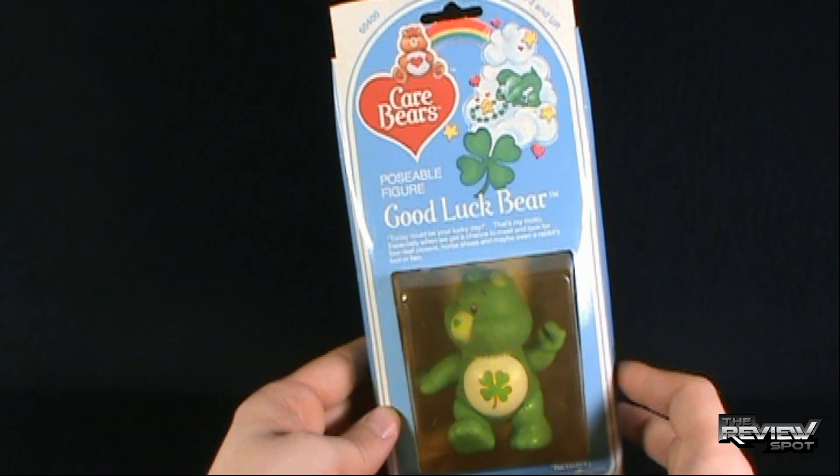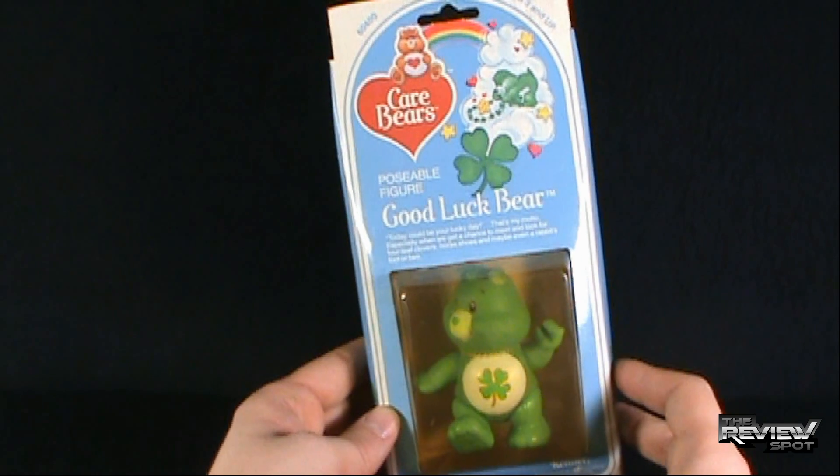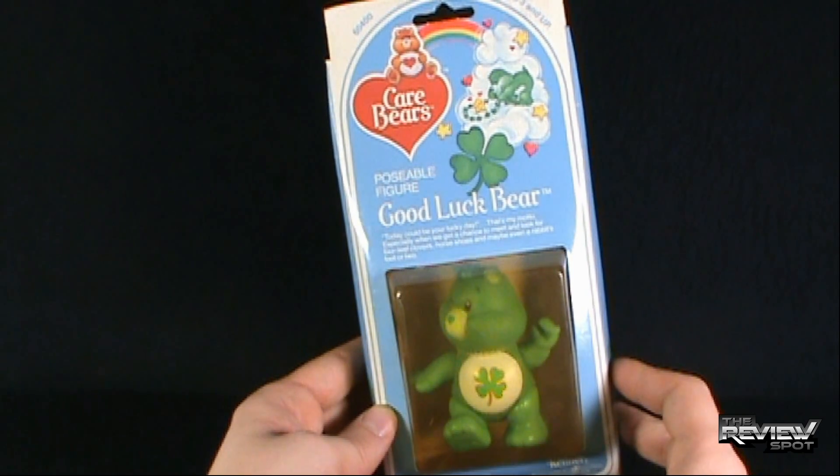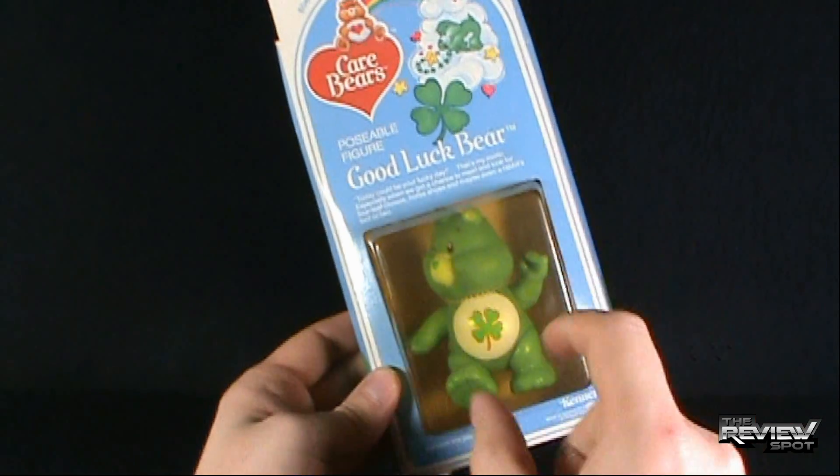There was a guy at school that had a rabbit's foot. Didn't think much of it at the time, but now looking at it, that's a little odd. This is for ages 3 and up. This comes to us from the good folks at Kenner. It contains one poseable figure, as you see right here.